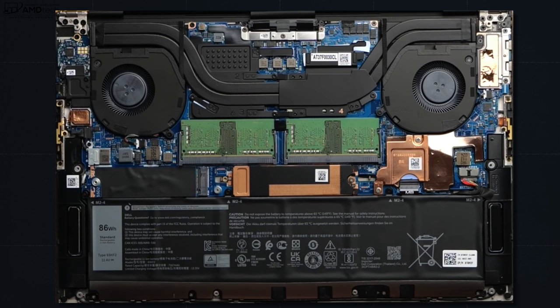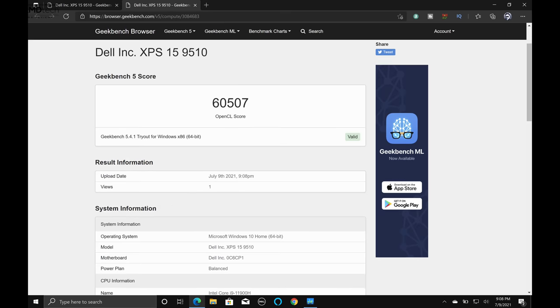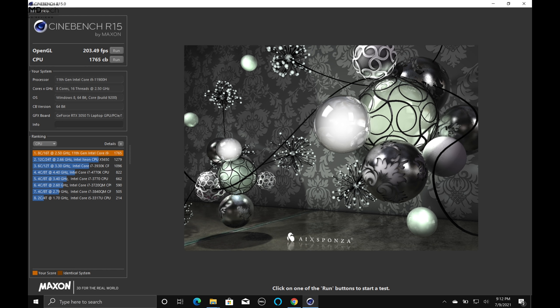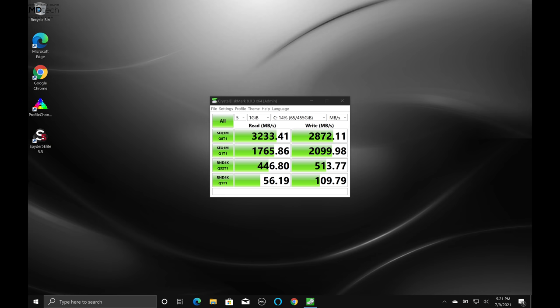My unit is running the 11th gen Intel Core i9-11900H, an 8-core 16-thread processor performing really well in initial benchmarks — multi-core and single-core scores are both very good. For graphics, the NVIDIA RTX 3050 Ti is also showing strong initial results. Gaming won't be an issue, and video editing in Premiere Pro should be handled well. There's still a lot more testing to do on thermals and battery life, which will be covered in the full review.